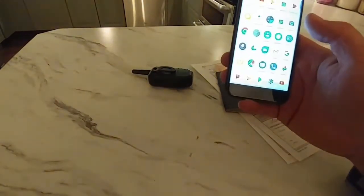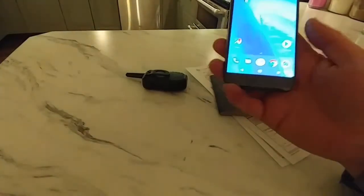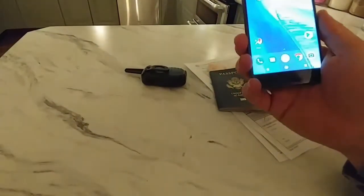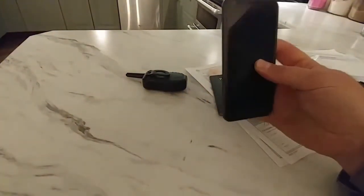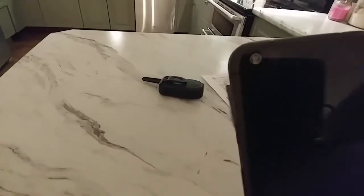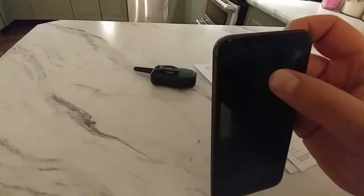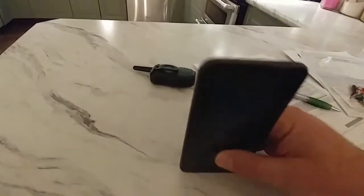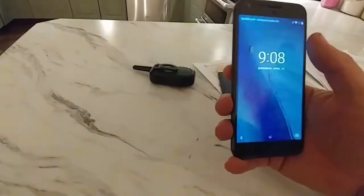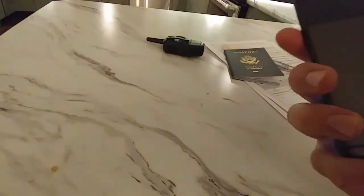Overall I think the Pixel XL — and I assume the regular Pixel is very much the same — is a really good phone. It feels nice and sturdy in your hand. I have large hands, and the Pixel XL fits my hands well. You can see the camera and the flash there. It even came with one of those glass screen protectors, which supposedly would crack instead of your screen if you dropped it.